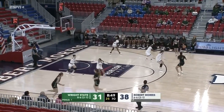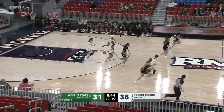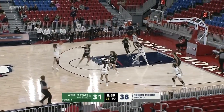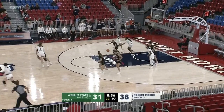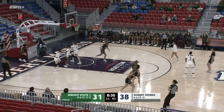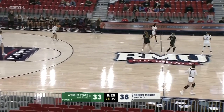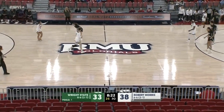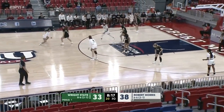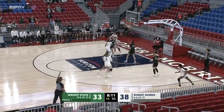Very slow possession by RMU — that ball sat up top for a while and Voletic had it in the lane for a while. Didn't look like anything was going to materialize. Good job by her once everybody collapsed — she was able to find an open player and Alana able to knock down the three. Alana got the steal on the other end, but it turned into a quick possession as Voletic puts up a three that misses and the Raiders take it the other way for a layup, cutting the Colonial lead back down to five.